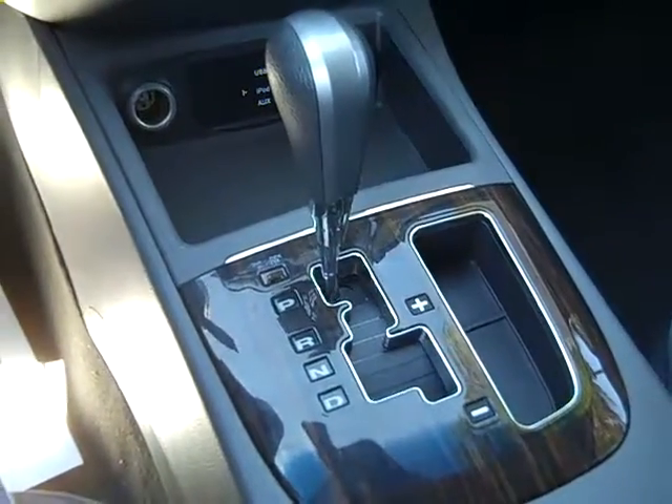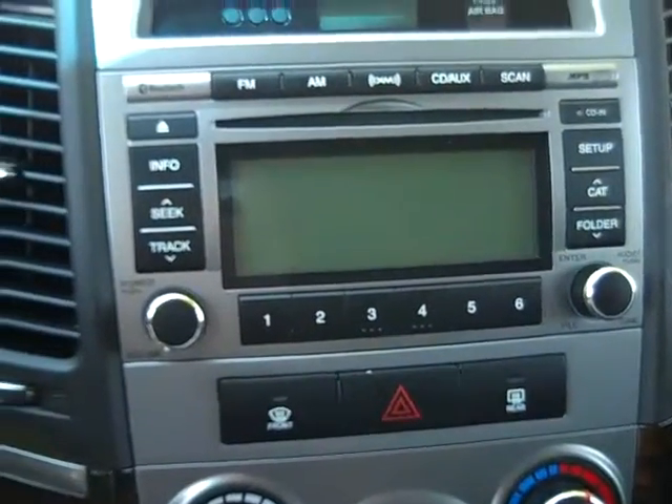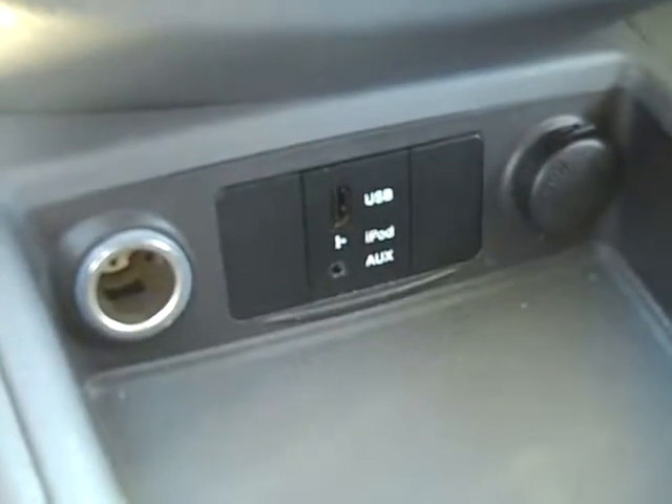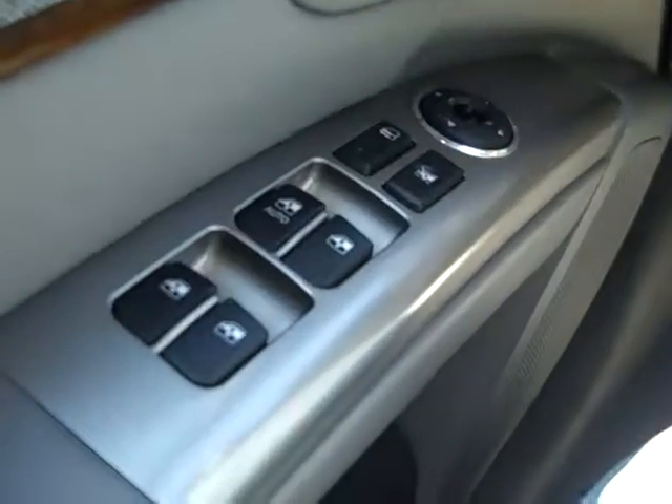This vehicle has an automatic transmission, a CD player with AM/FM radio and satellite radio. It's Bluetooth compatible. Down here you have your auxiliary jack and USB port. You have your cruise control and media controls on the steering wheel, power windows, locks and mirrors, and front side and head curtain airbags.